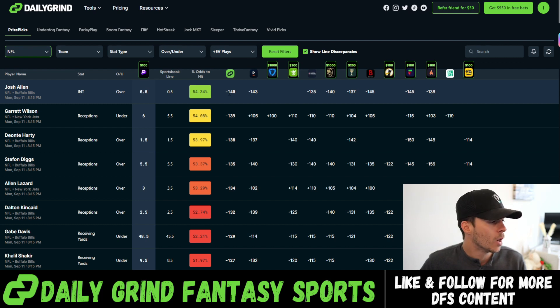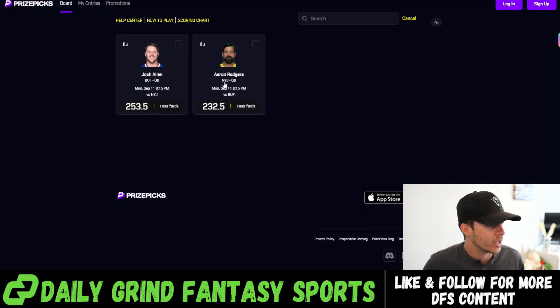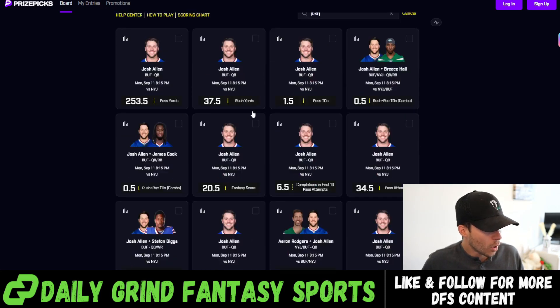Let's stay here in this game and go down to Garrett Wilson under six receptions. Right now, sportsbooks currently have this set to five and a half. Some actually have this at the even line. Barstool has this minus 110 on the under five and a half, as does BetMGM. Fliff actually has more juice on that under at minus 115. So we're getting a way better number at six on PrizePicks, and the only way we lose this play is if Garrett Wilson goes out and gets seven receptions. I know Aaron Rodgers is in town and he's going to want to throw to Garrett Wilson, but sportsbooks account for everything emotionally that you might take into consideration. Trust the sportsbooks, trust the data. We're going to add in Josh Allen over 0.5 interceptions and Garrett Wilson under six receptions.